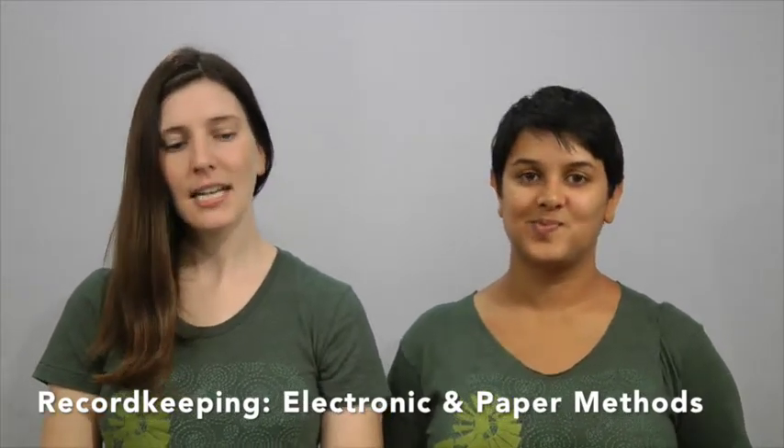Welcome to Electronic and Paper Methods of Record Keeping. I'm Molly, and I'm Kavitha, and we're with the Rural Advancement Foundation International, RAFI for short. Today's video is brought to you by the North Carolina Specialty Crop Block Grant Office. Today we're going to talk about different ways to keep records for crop insurance eligibility. We're going to go through two primary methods: paper and electronic.